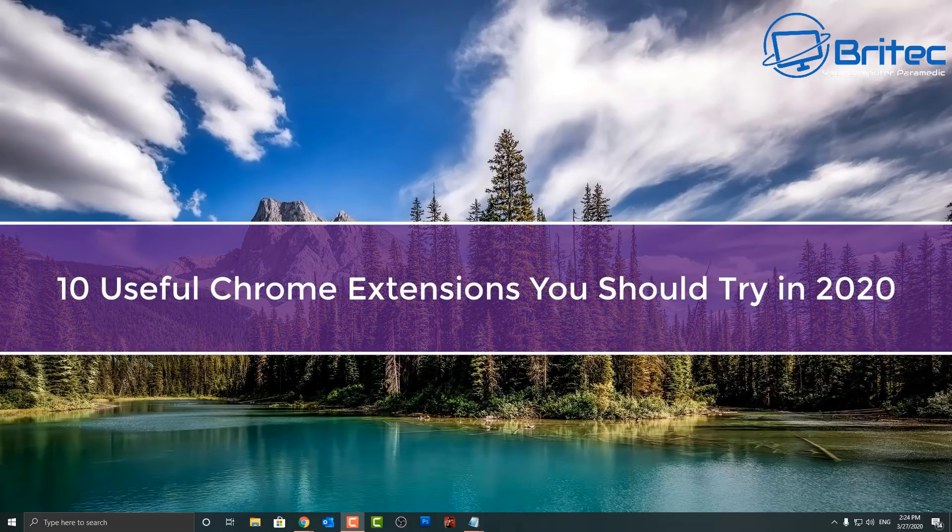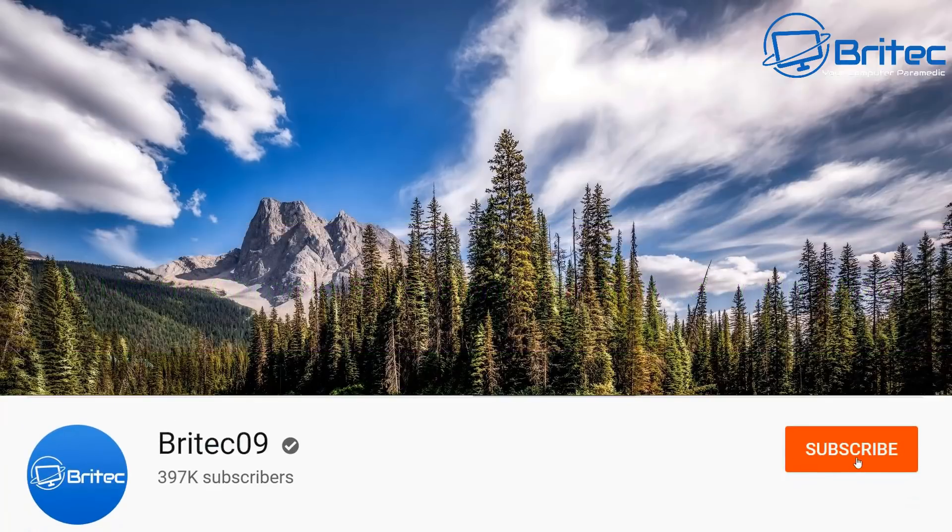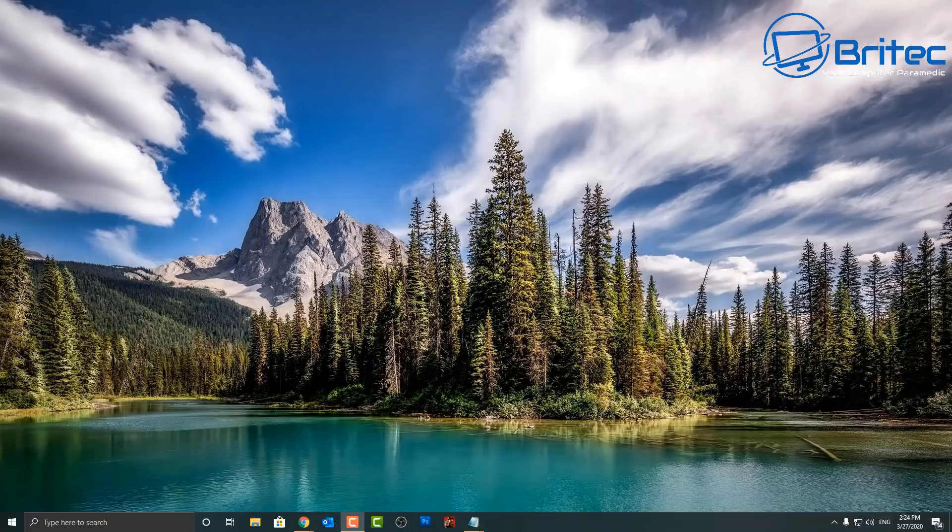Here's another video for you on 10 useful Chrome extensions you should try in 2020. These are 10 of the most useful ones that I use on a regular basis, which you will find very useful and will make your productivity a lot quicker and easier throughout the day.